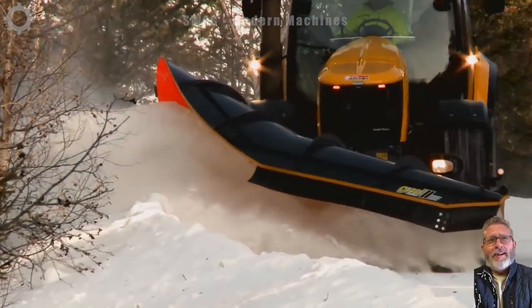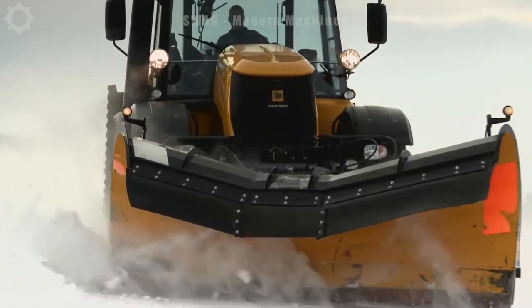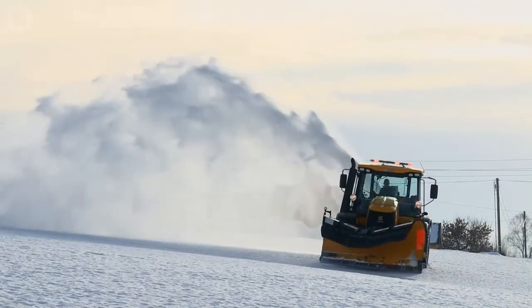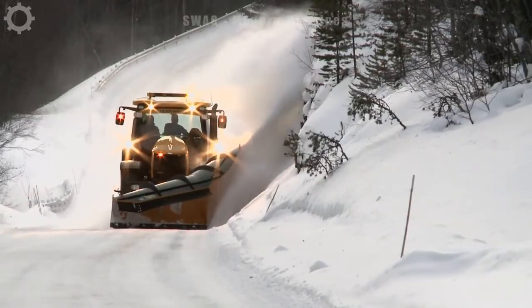This snowplough is operating in Norway, where many areas are cold and roads are often covered in snow. A snow excavator is the best tool, with a capacity of 350 horsepower, capable of clearing snow over a distance of 30 km in just one hour.